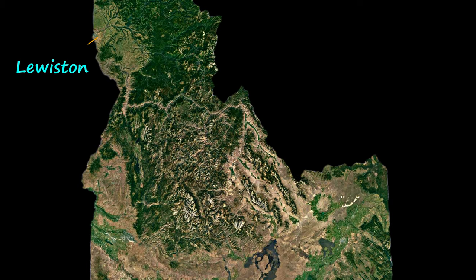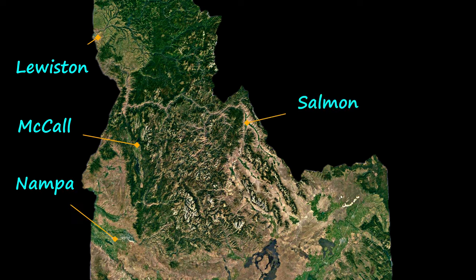Four regionally based Idaho Department of Fish and Game crews conduct wild salmonid surveys each year during June, July, and August.